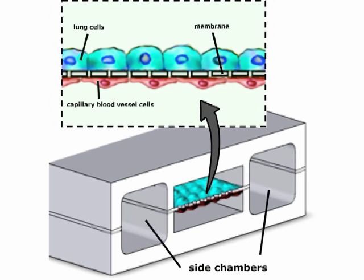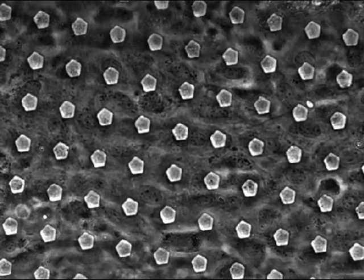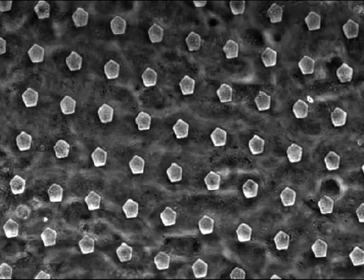We recreated this using microengineering techniques by making small channels in this flexible material that are lined by airway cells and capillary blood vessel cells. They share a common membrane that's flexible and porous. We're able to apply suction into neighboring channels that makes it stretch and release, and it literally mimics what the lung cells experience when we breathe.